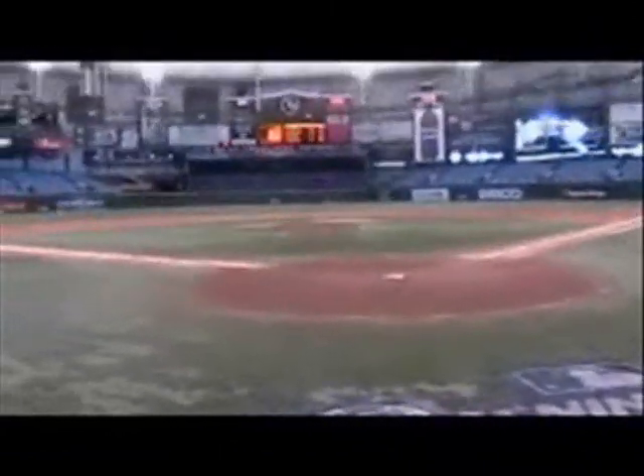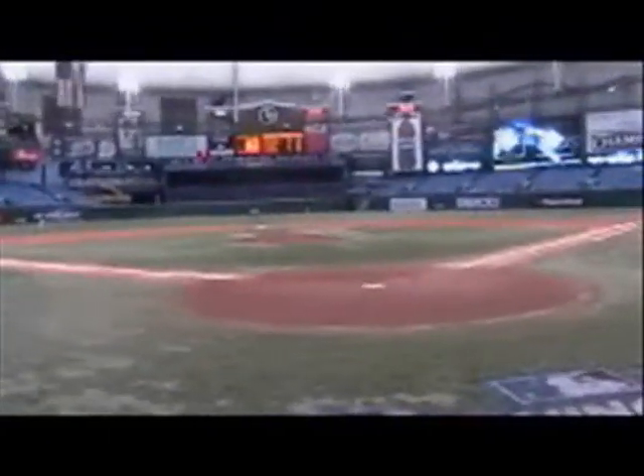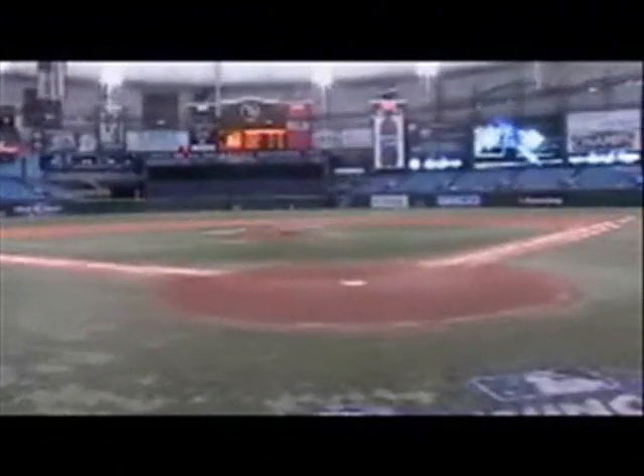It's a very different surface from what the old AstroTurf used to be. It's a little softer on knees, and it's not as good as natural grass, but when you're indoors it's very tough to keep a grass field.